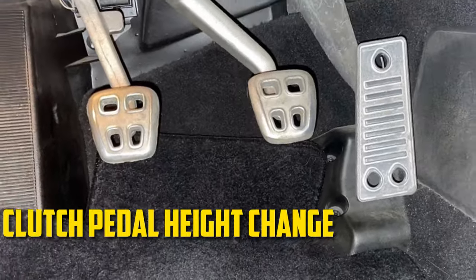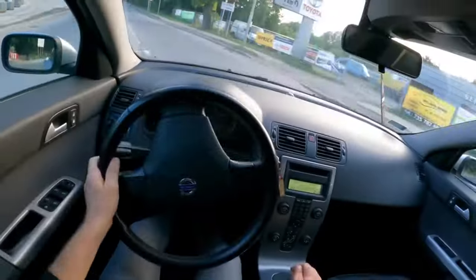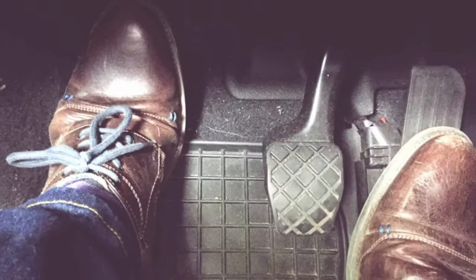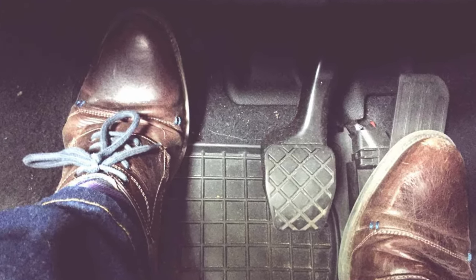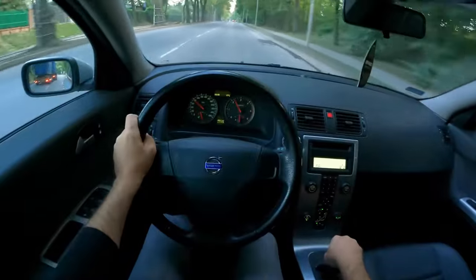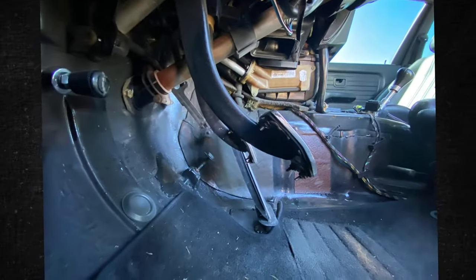Clutch Pedal Height Change. You are probably accustomed to where the clutch, brake, and gas pedals are located if you spend a lot of time in your car. You can predict where the clutch pedal will rest when you depress it and lift your foot off the ground. However, if the clutch starts slipping, that height might alter — it might revert to a position that is either too low or too high, requiring you to adjust the position of your foot. Sometimes all that's required is a minor adjustment to the clutch pedal, but even that won't prevent the clutch from slipping.